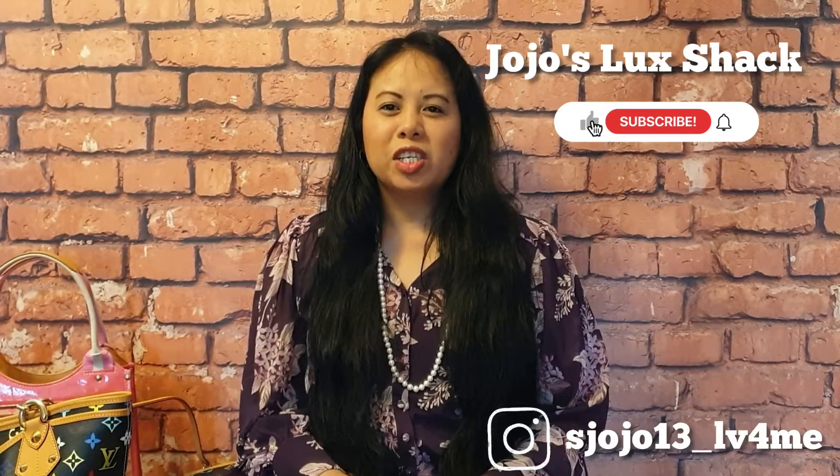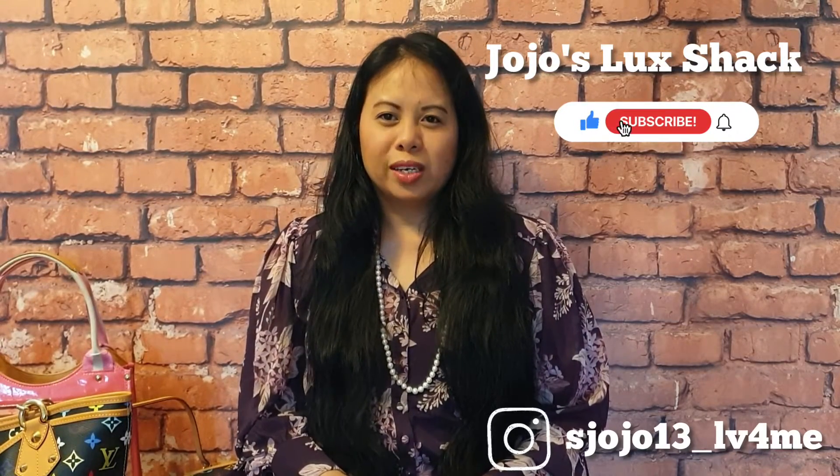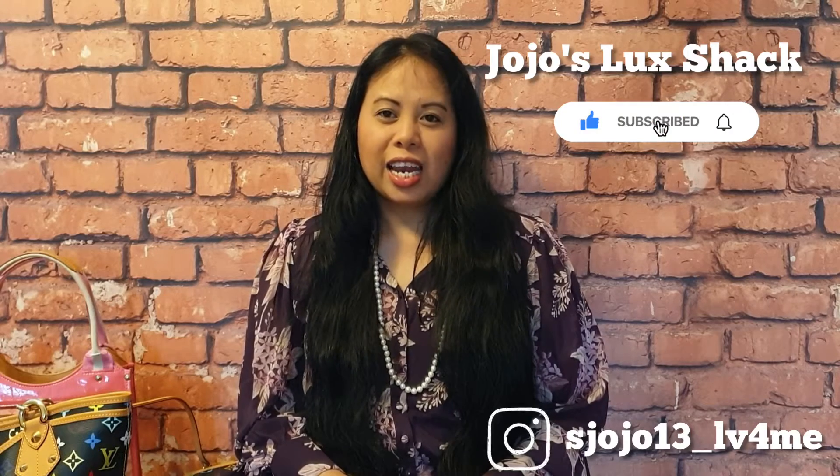Hi everyone, welcome back to my channel and if you are new, welcome. I'm Joanne, I like to do videos on luxury handbags, fashion, beauty and unboxing as well as travel and fun lifestyle. So if you like this type of content please subscribe and hit that like button.